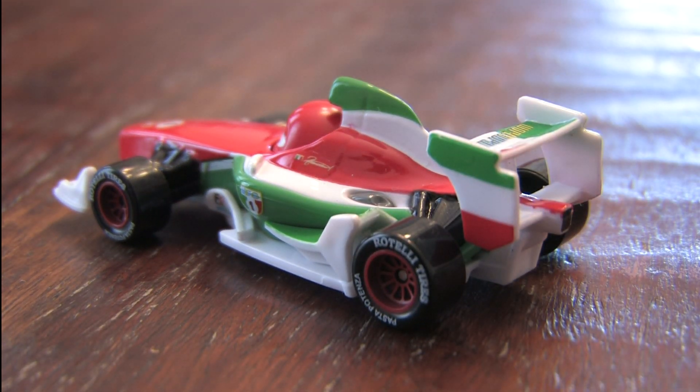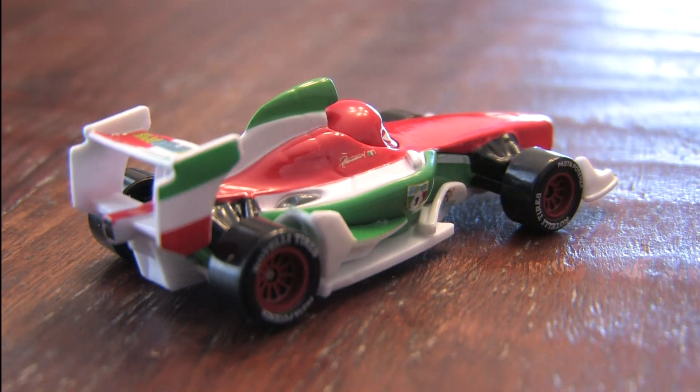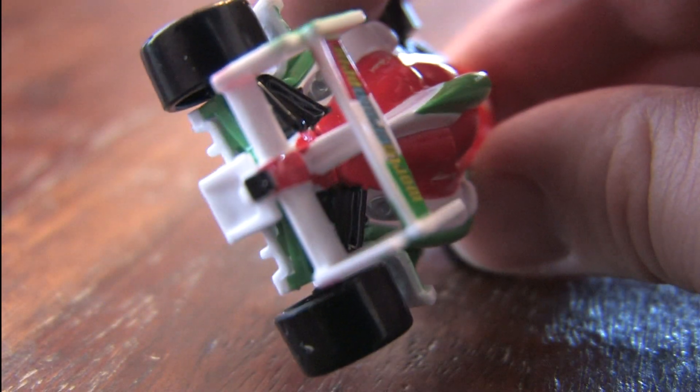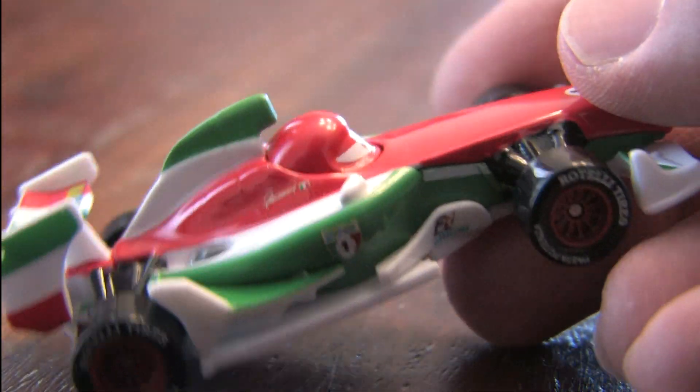I found this guy in the Tokyo Victory 7-pack from Target, and it looks just like the real thing. I like this guy — he's really funny in the movie Cars 2, and this toy car version captures the character perfectly. He's a little bit larger than a standard Matchbox or Hot Wheels car, but not too much.